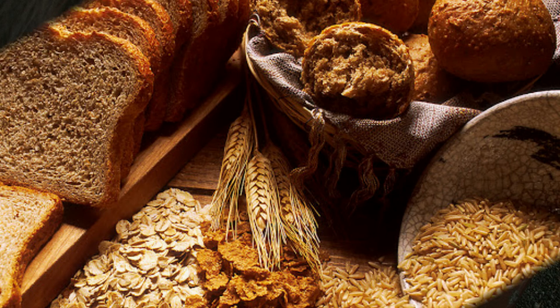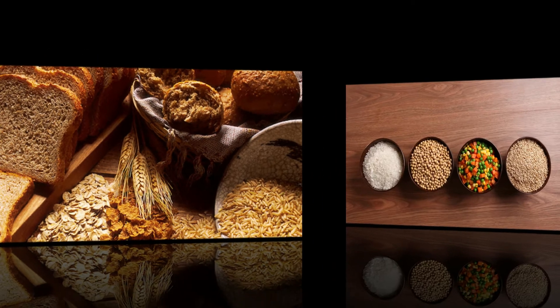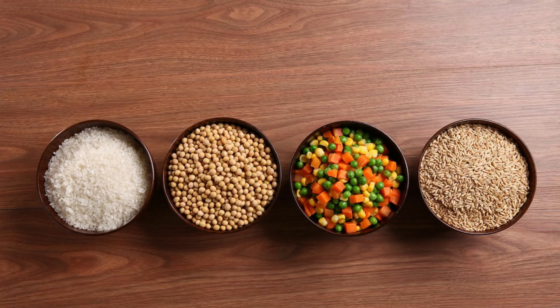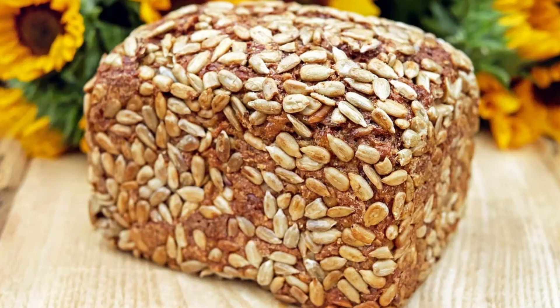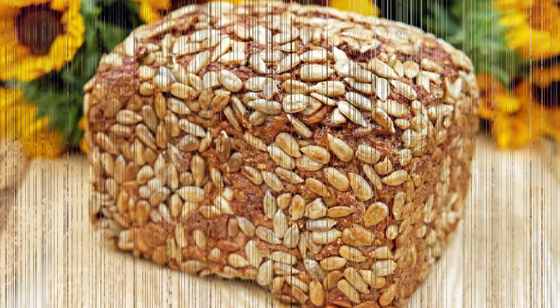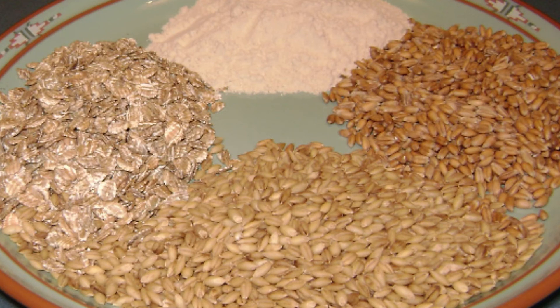7. Eat Whole Grains! Whole grains contain lots of fiber and non-digestible carbs, such as beta-glucan. These carbs are not absorbed in the small intestine and instead make their way to the large intestine, where they are broken down by the microbiota and promote the growth of certain beneficial bacteria. Whole grains can promote the growth of bifidobacteria, lactobacilli and bacteroides in humans. In these studies, whole grains also increased feelings of fullness and reduced inflammation and heart disease risk factors.